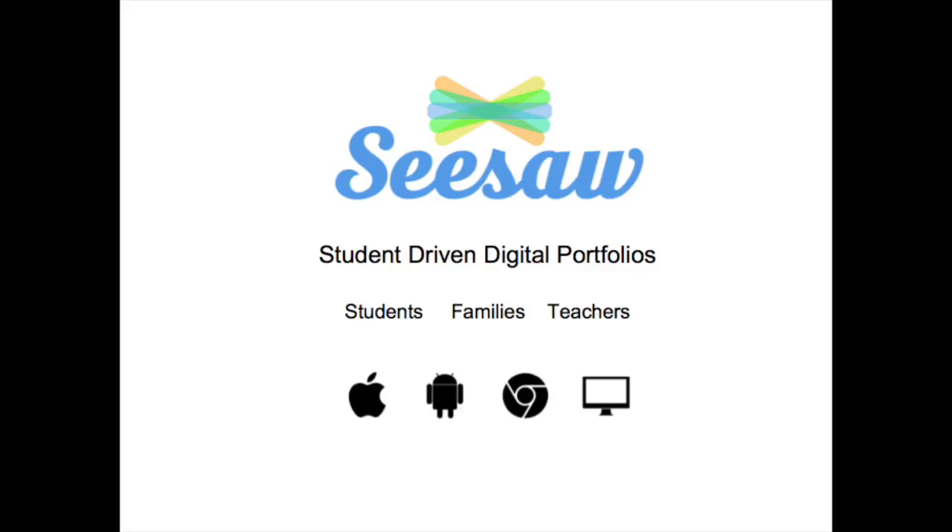Seesaw: student-driven digital portfolios. For students, Seesaw empowers students to independently document their learning and provides an audience for their work. For families, Seesaw gives families an immediate and personalised window into their child's school day.